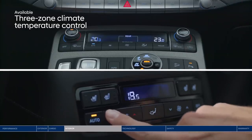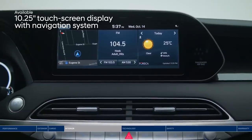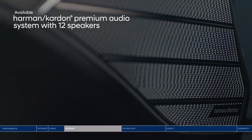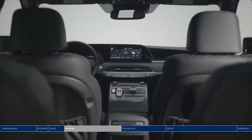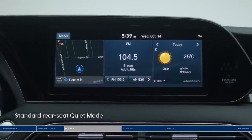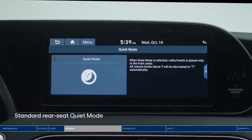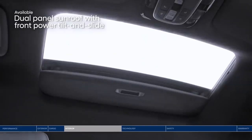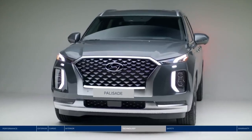With three-zone climate control, the driver, front passenger, and second row passengers can all adjust the temperature to their personal preference. Front and center is the large high-resolution touchscreen display, which you can split three ways to view multiple pieces of information at once. The crisp sound of your favorite tunes plays on the Harman Kardon premium audio system with 12 speakers throughout the cabin. And if little ones in the back are sleeping, you can turn on quiet mode to mute speakers in the second and third rows so front passengers can still enjoy the music.